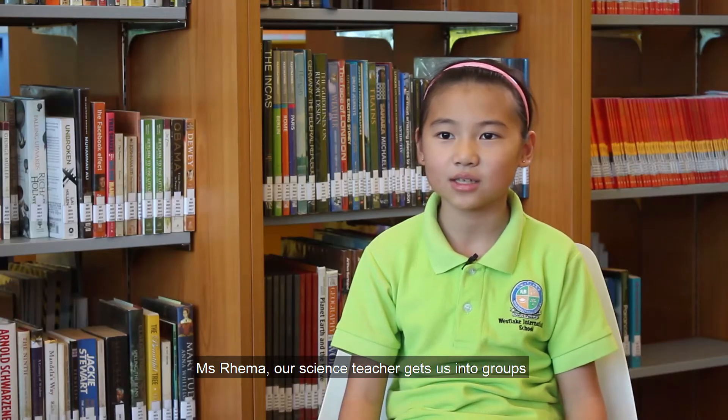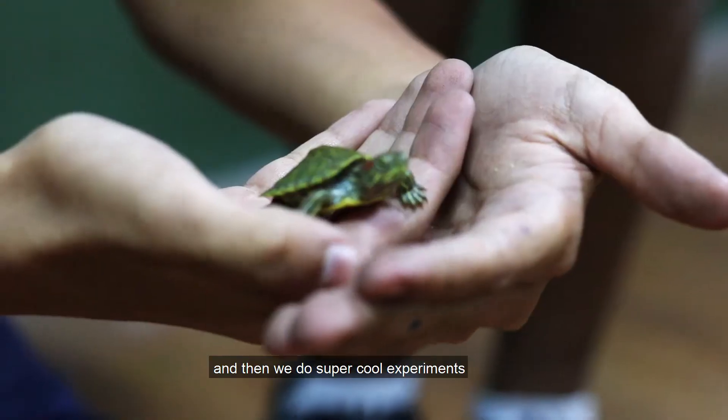Ms. Rayma, our science teacher, gets us into groups and then we do super cool experiments.